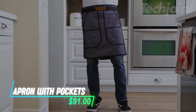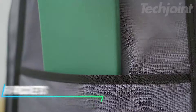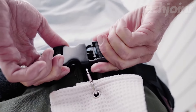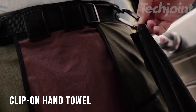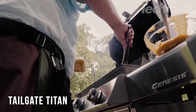Grilling just got a stylish upgrade with this versatile apron. Equipped with 10 pockets and 5 D-rings, it keeps all your grilling tools organized and accessible. The adjustable belt fits up to 60 inches, ensuring comfort while you cook. Made from durable, breathable cotton ripstop fabric, it's designed for easy cleaning and long-lasting use. Elevate your outdoor cooking experience.